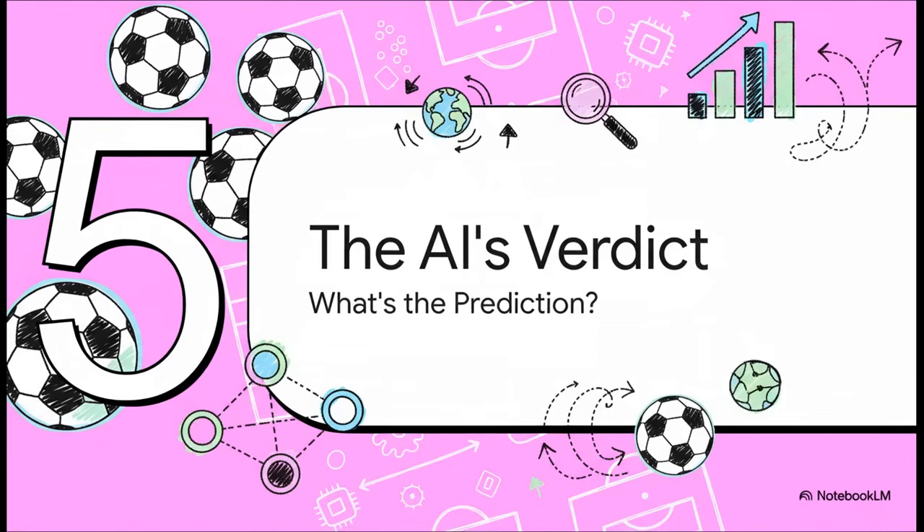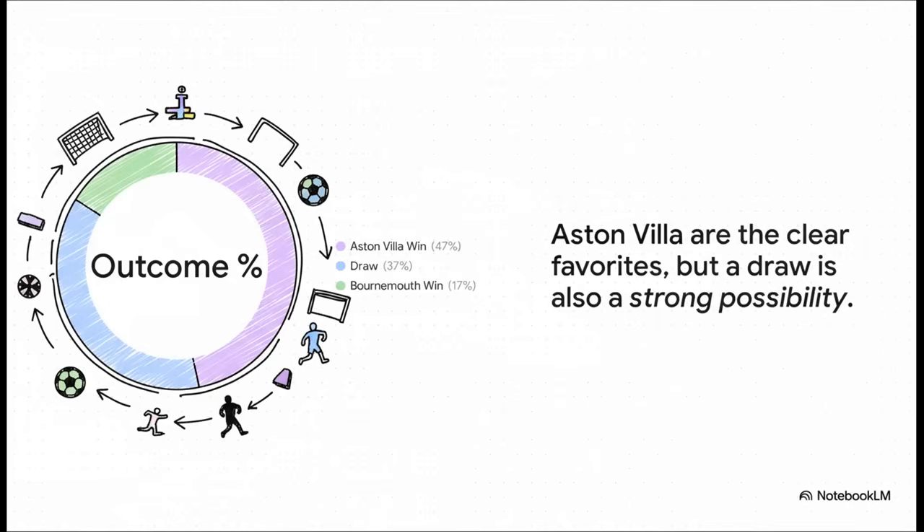So after all that — after weighing all the factors, consulting its committee, and running 10,000 simulations — what's the final verdict? The model gives the home side, Aston Villa, a pretty clear advantage: a nearly 47% chance of winning. A draw is also very much on the table at over 36%, while an upset win for Bournemouth is seen as the least likely result, coming in under 17%.